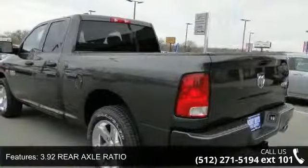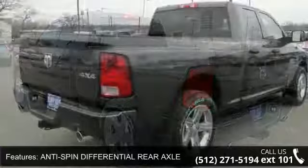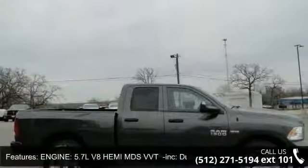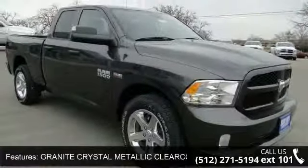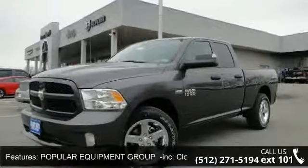AM FM Stereo, Passenger Airbag Sensor, Stability Control, Variable Speed Intermittent Wipers, Granite Crystal Metallic Clear Coat, Adjustable Steering Wheel, Power Mirrors, and Trailer Tow Mirrors and Brake Group, Power Black Trailer Tow Mirrors, Exterior Mirrors Courtesy Lamps, Exterior Mirrors with Supplemental Signals, Trailer Brake Control, Class 4 Receiver Hitch.